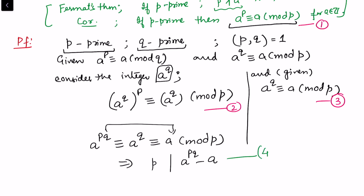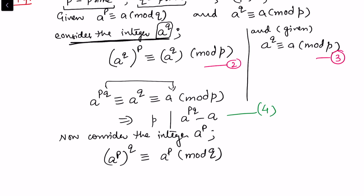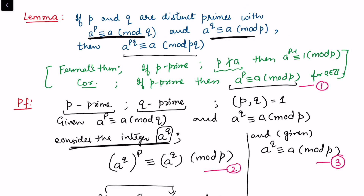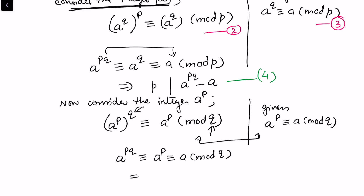Now repeat this process for the second modular condition involving q. Consider the integer a raised to power p. By Fermat's theorem, (a^p)^q is congruent to a^p modulo q. From the given condition, a^p is congruent to a modulo q. Combining these, a^(pq) ≡ a^p ≡ a (mod q), so q divides a^(pq) minus a. Call this result 5.